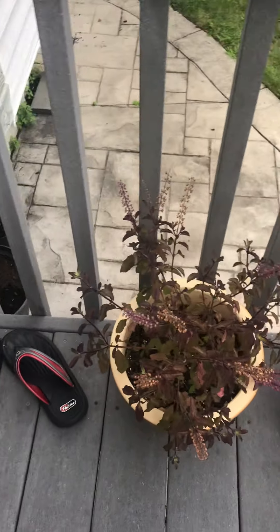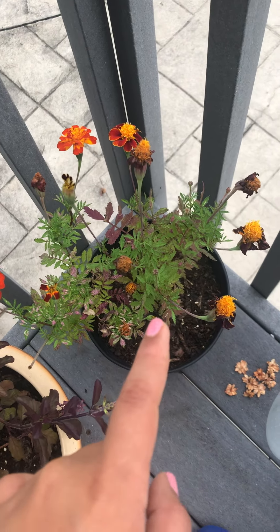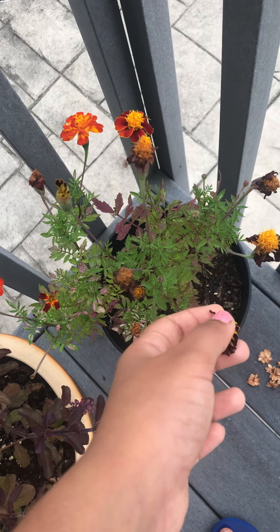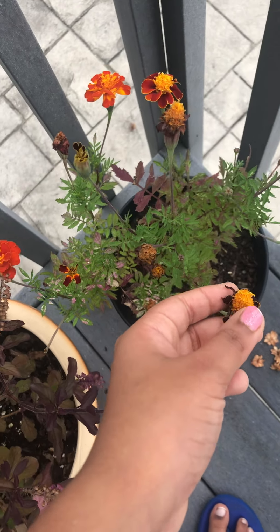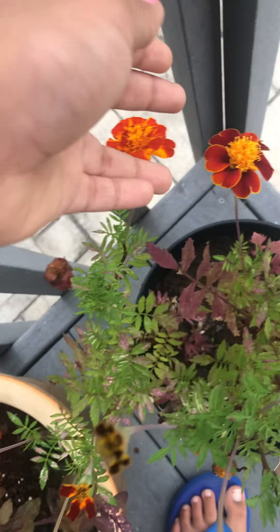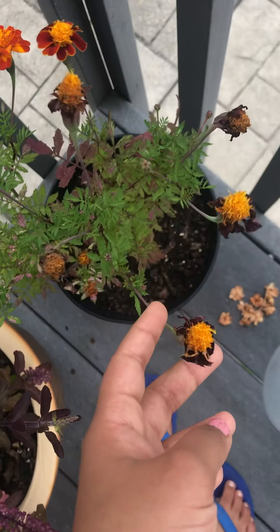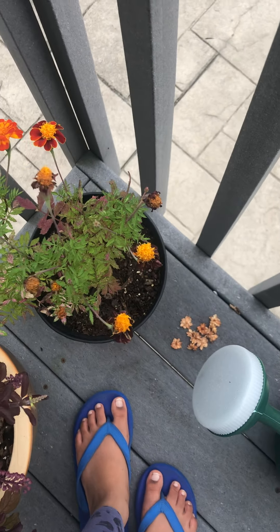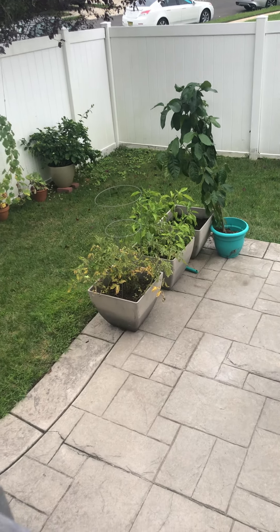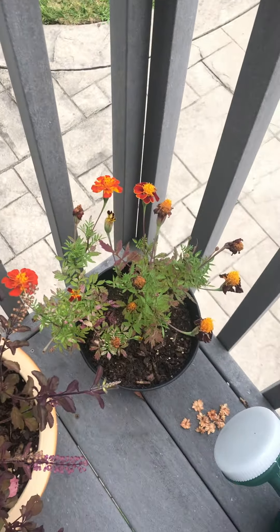This is marigold — I got the seeds from the seed library at Burlington County, Maple Shade library. Some are drying up a little, but these ones are so cool, their colors are so bright. I got seeds out of these and planted them in another pot over there. Small little plants are actually starting to grow there, so I'm really excited.